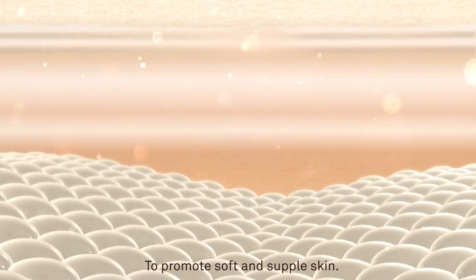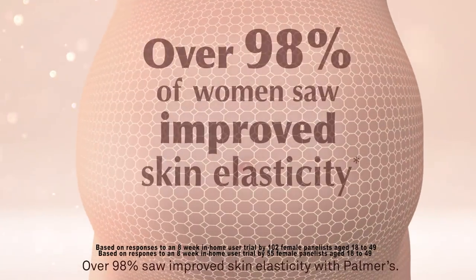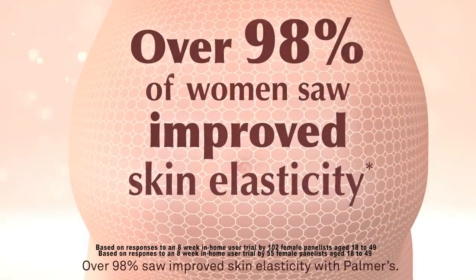Together they increase skin moisturization to promote soft and supple skin. In a recent clinical study of women aged 18 to 49, over 98% saw improved skin elasticity with Palmer's.